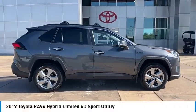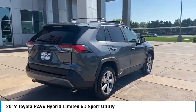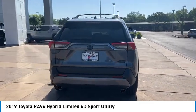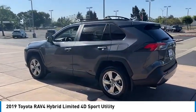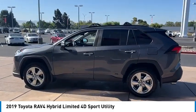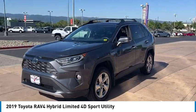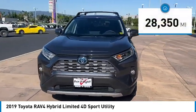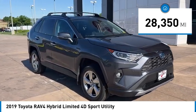Make a great choice today with the 2019 RAV4 Hybrid. The Toyota RAV4 Hybrid offers a spacious interior, an abundance of technology, and safety features galore. When pairing all of this with a dynamic exterior, it's not surprising that everyone is talking about this vehicle. This vehicle has less than 30,000 miles.